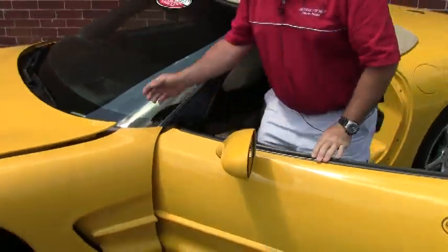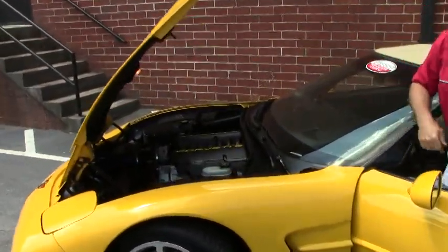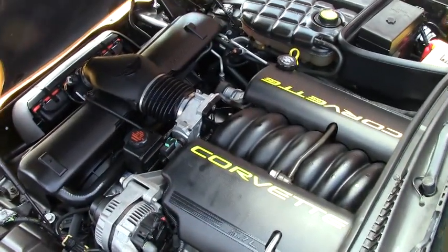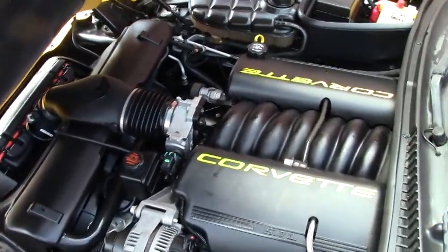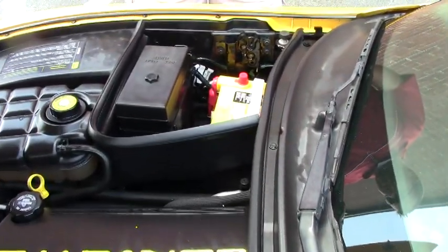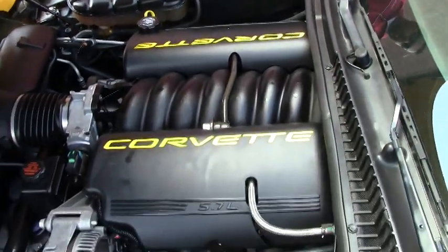We'll pop the hood here, give you a look underneath. As I mentioned, it's got the LS1 V8. It's got a real nice yellow top Optima battery in it, and of course the yellow lettering on the fuel rail covers. It's a great looking car, folks.